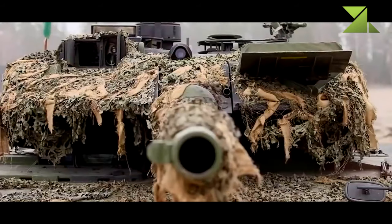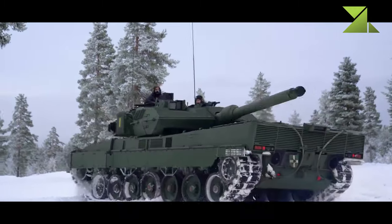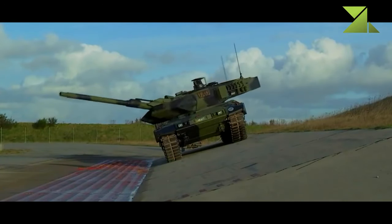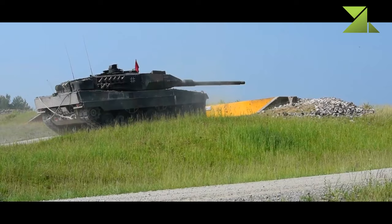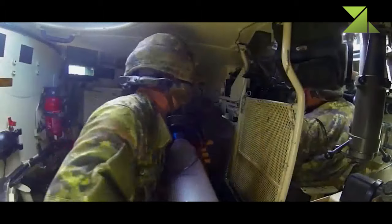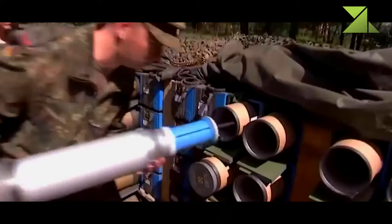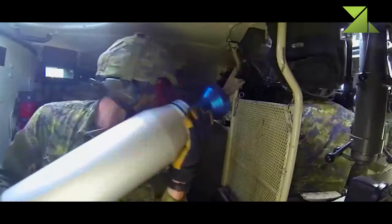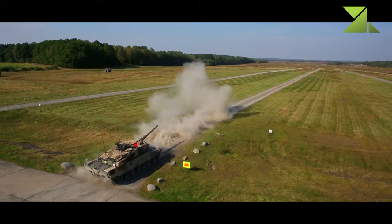The Leopard 2A7A1 retains the same Rheinmetall 120mm L55 smoothbore gun as its predecessor — the same gun also used on the Leopard 2A6 — which has demonstrated accuracy at long ranges. It is loaded manually and is compatible with all standard NATO 120mm tank ammunition. The tank can fire the newly developed DM-11 programmable multi-purpose high-explosive ammunition.